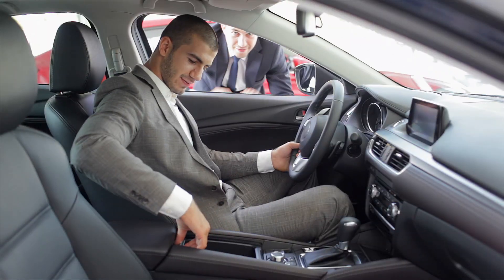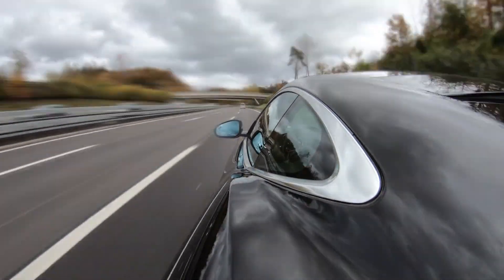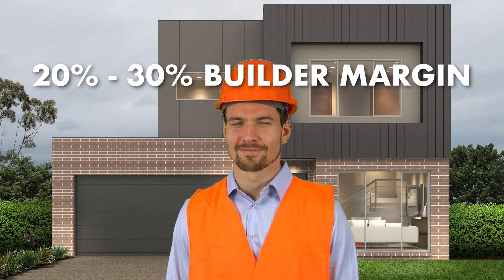I like to consider this like you're buying a brand new car. You buy a brand new car, you drive that car out of the driveway, and more often than not, that car has depreciated in value as soon as it's left the driveway. In terms of a new home build, there's typically a 20% to 30% builder margin built into that property.